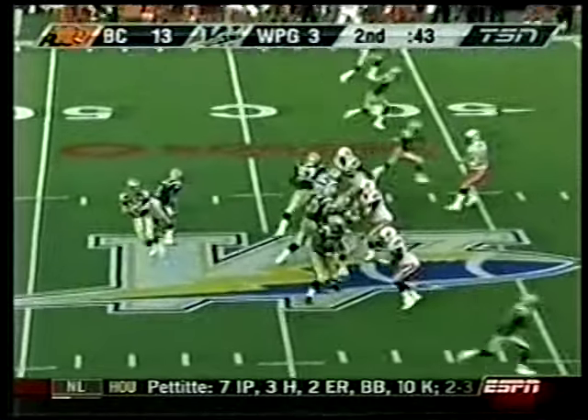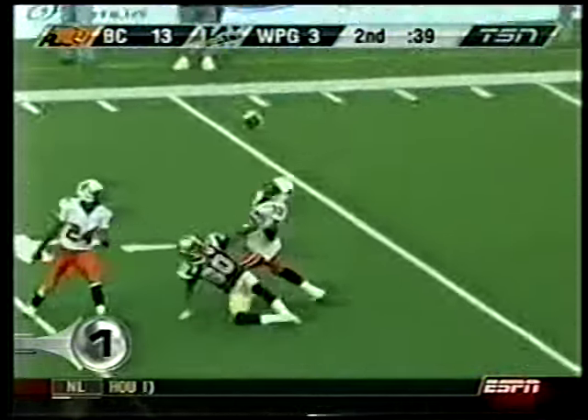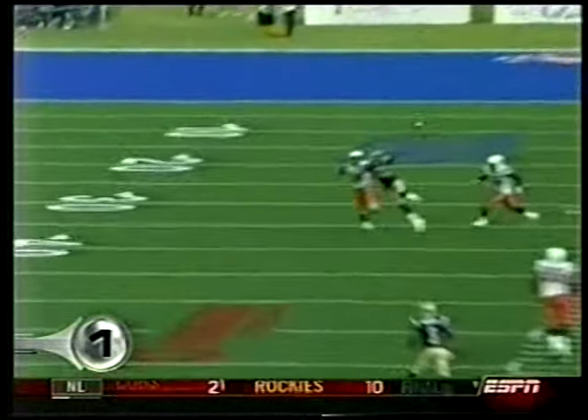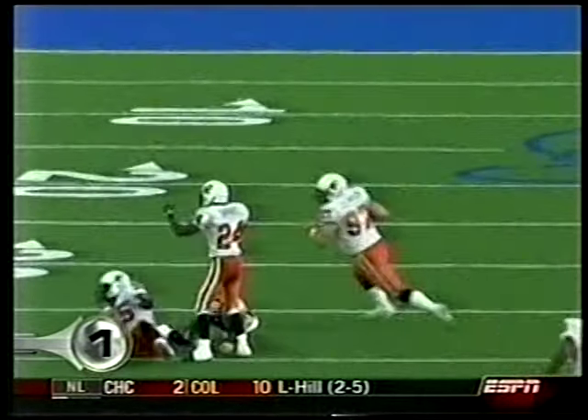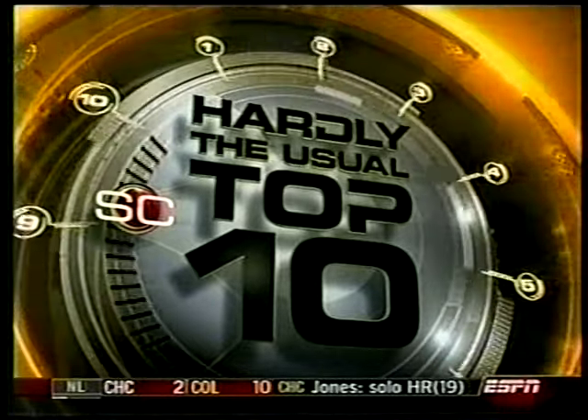Matt Stairs — Canadian. That's Royals baseball. Number 1 — Thursday, the CFL. Mike Quinn to Quentin McCord. McCord kicks it up in the air and Brent Johnson makes the interception. He looks like Antonio Freeman in that Monday Night moment. Hardly the usual top 10.